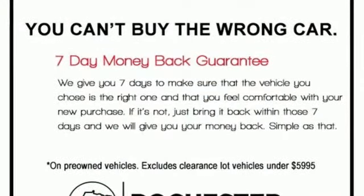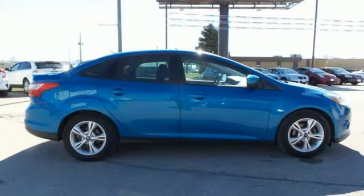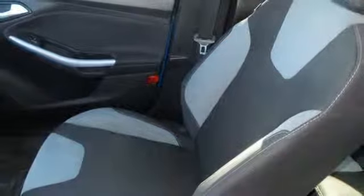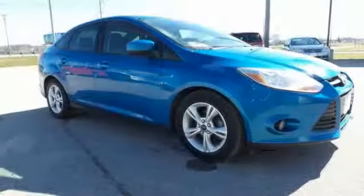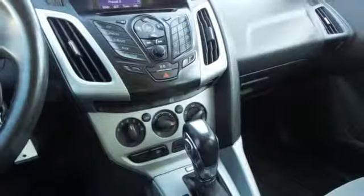Features include auxiliary audio input, power windows, air conditioning, power mirrors, manual tilting steering column, inline four-cylinder engine, gas pressurized shocks, and manual transmission. Edmunds.com remarks: